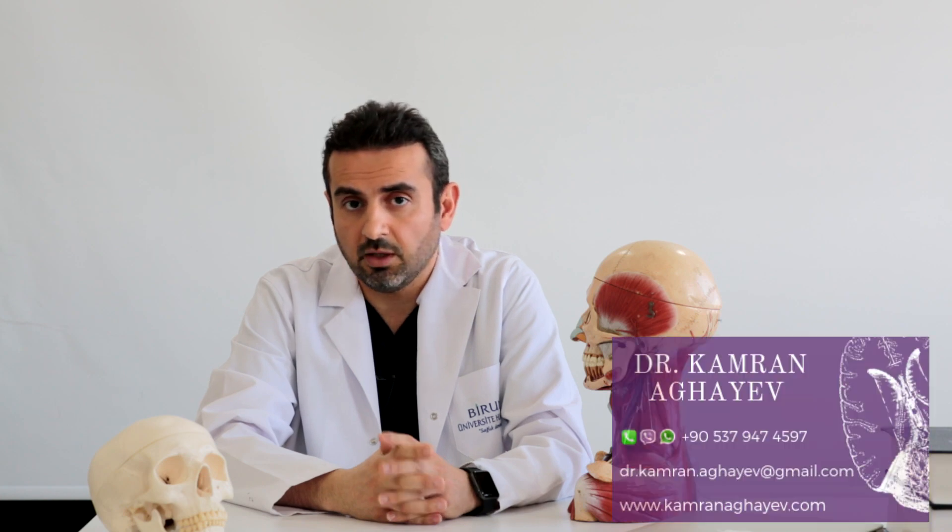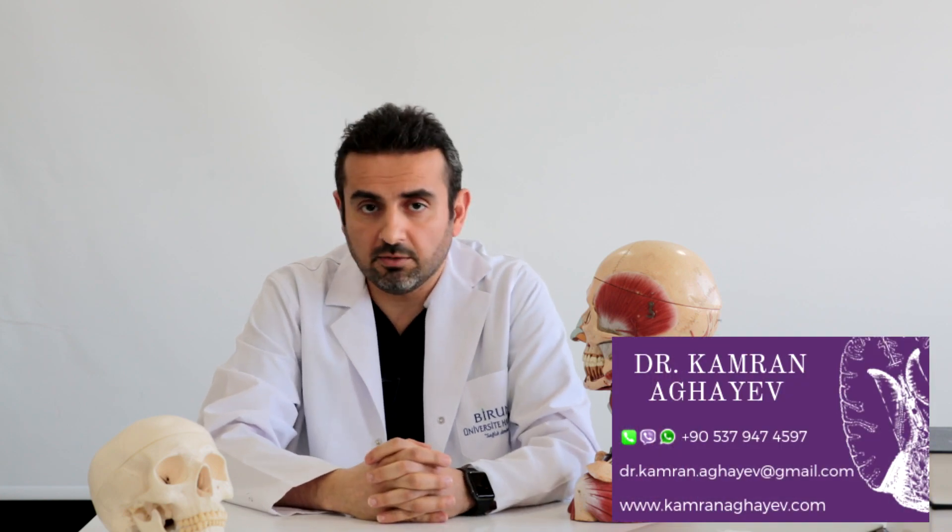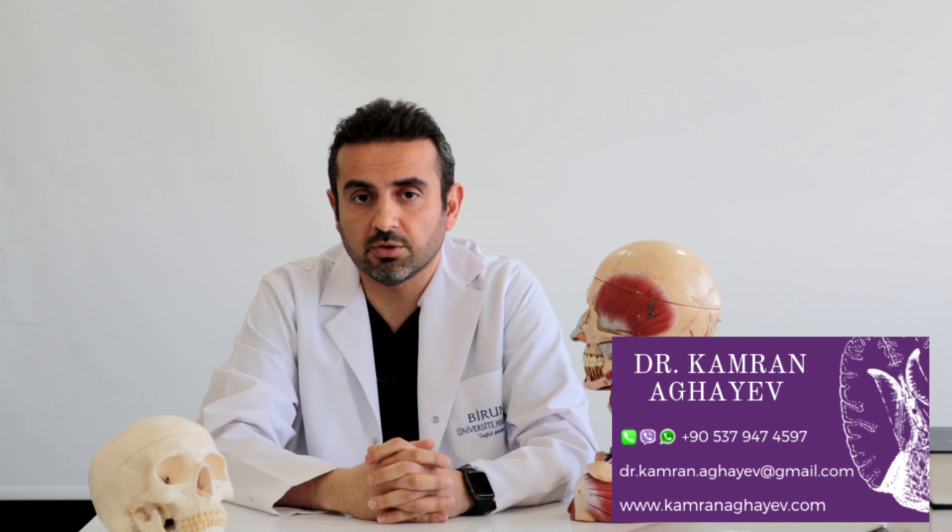Hello everybody, today we're going to talk about thoracic outlet syndrome, which is the compression neuropathy of the nerves and vessels in the upper thoracic area, in the shoulder area. My name is Dr. Cameron Aghaev, I'm an associate professor of neurosurgery.